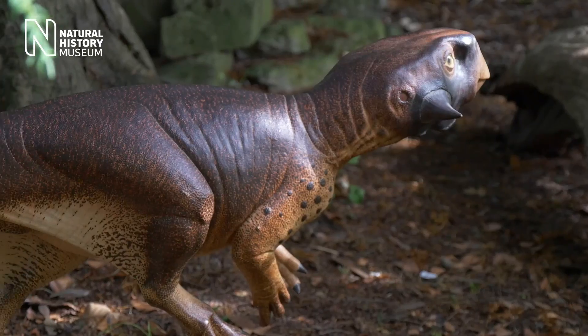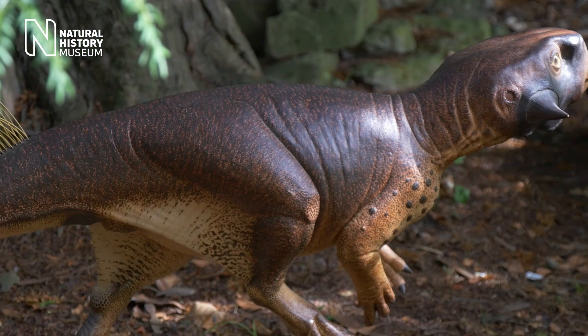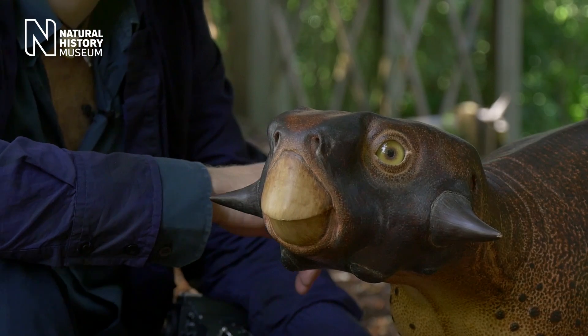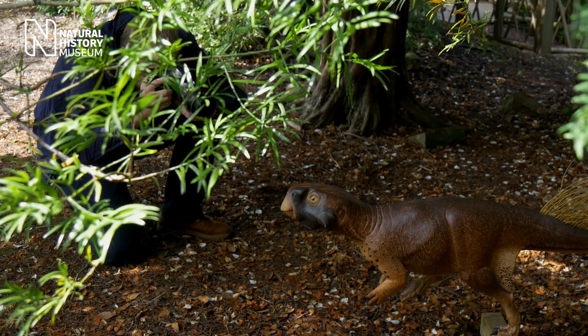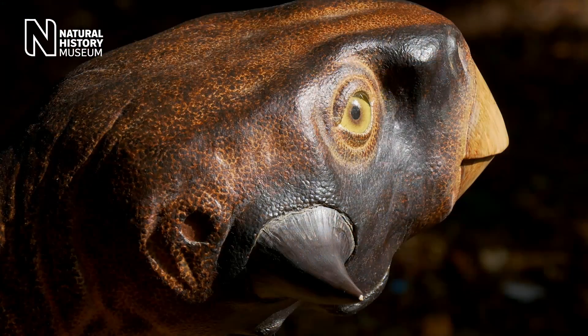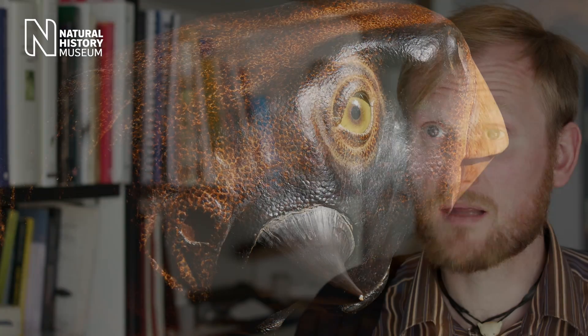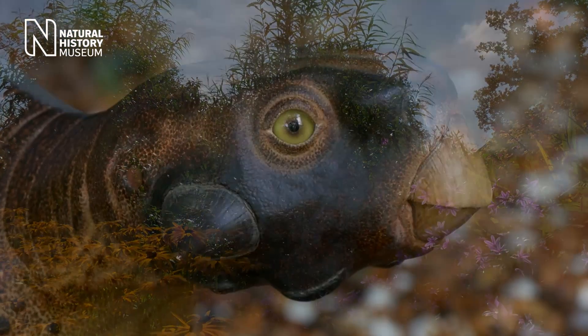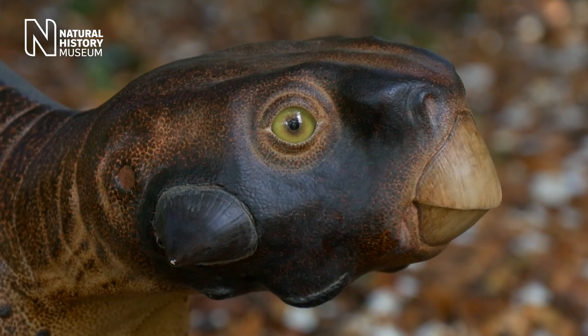We could see that it had evolved to conceal itself — it was camouflaged. It tells us something about the pressure it was under back 130 million years ago. We know from the same deposits there were fossils of Tyrannosaurs, large carnivorous dinosaurs that probably would have eaten this poor little dinosaur. This remarkable discovery is giving us a wealth of information from these extinct animals. We are now bringing dinosaurs back to life in Technicolor.